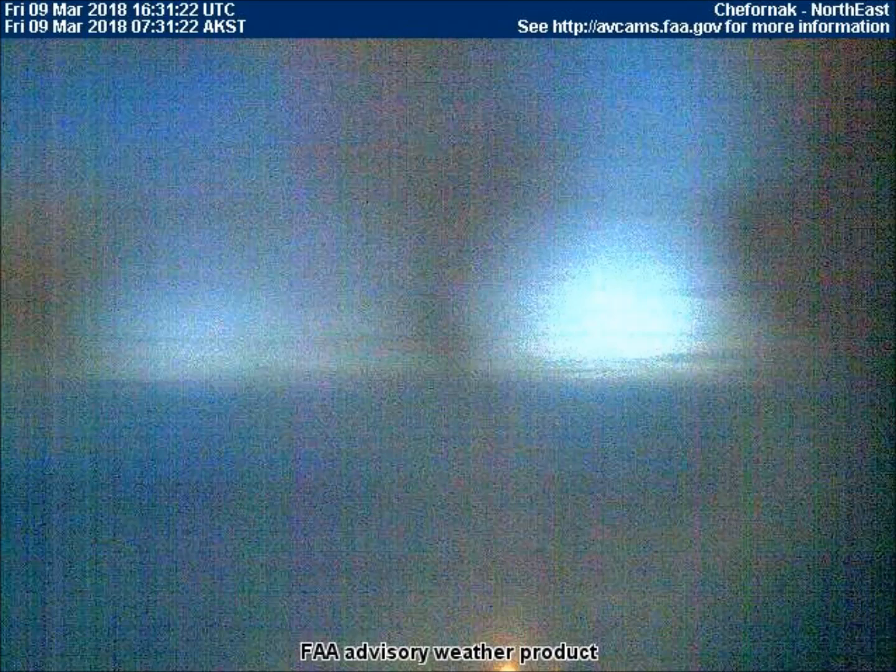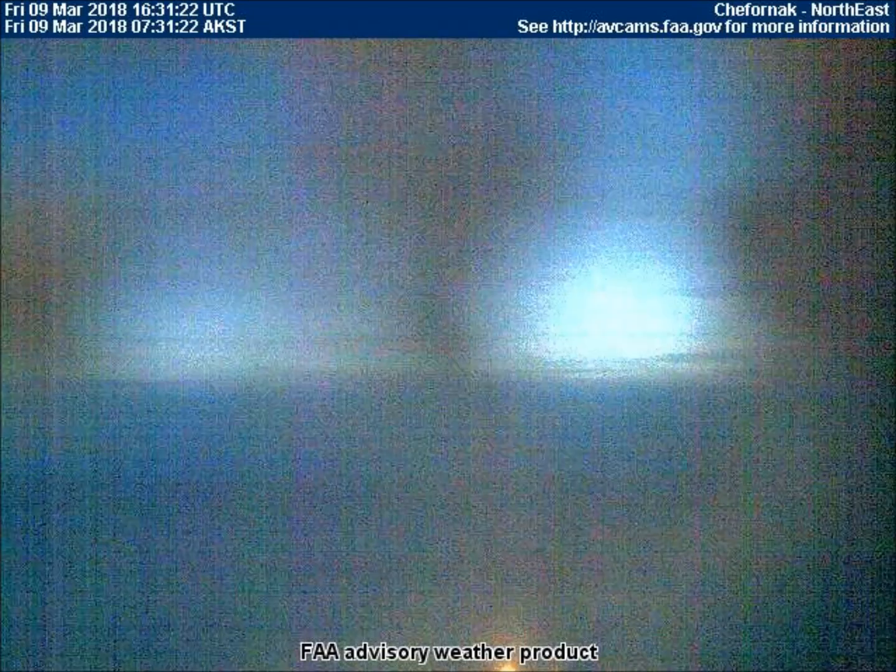Our next video comes from the northeast-facing weather cam in Shifornik, Alaska, over on the very far west border of Alaska on the Bering Sea. The camera lens is cold and frosty, but this 7:30 a.m. local time picture shows two distinct light sources rising. The flashlight sun's glare overtakes the dimmer light on the left, but for a couple frames two lights were visible on the horizon.